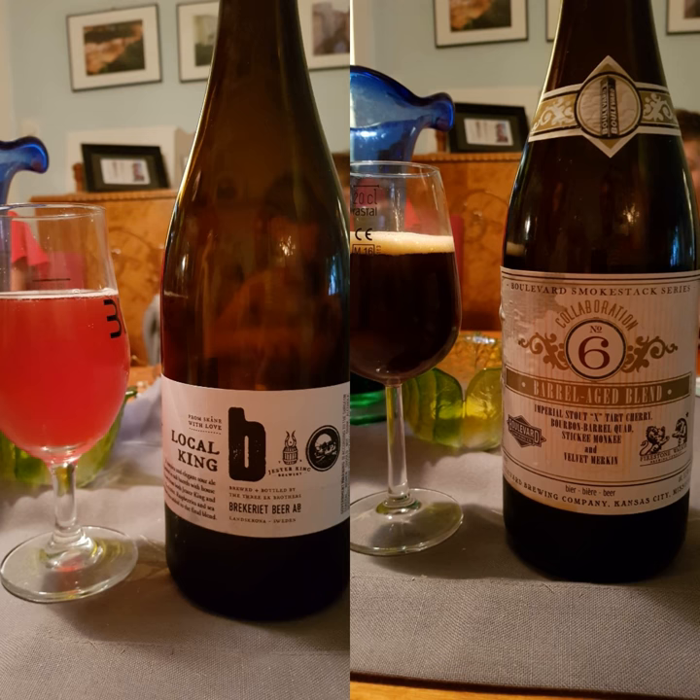Two men journey to the bars and restaurants of Scandinavia to find amazing beers, always with the same question: hey, what's on tap? It's time to find out.